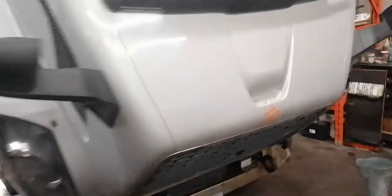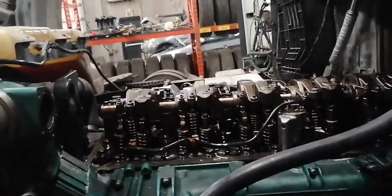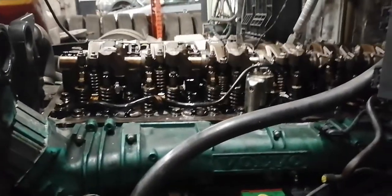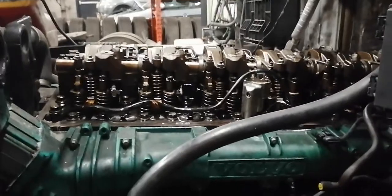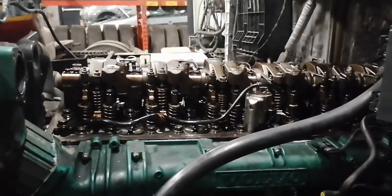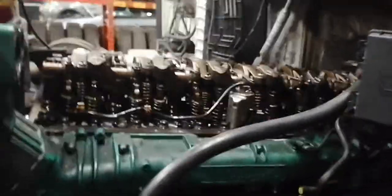Right now I need to do the valve adjustment, because when you hear a high knocking noise, it's not necessarily an injector problem. You need to check the valve adjustment and make sure the rockers are in good condition.